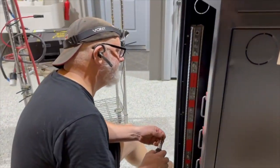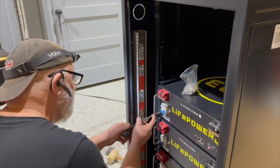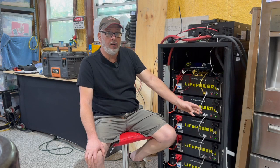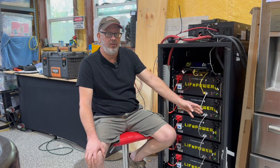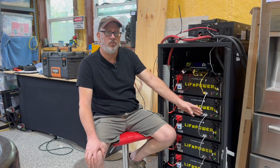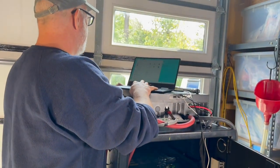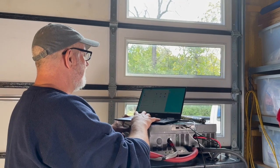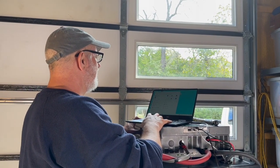Once I got the batteries installed and connected the communication cables, I kept the batteries on for a day so that they could equalize and balance. I also used the monitoring software that comes with EG4 batteries, and that helped me confirm all the cells were working properly. This gives you the differential voltage for each cell and helps make sure the voltage is equalized before you actually hook the batteries up into your system.